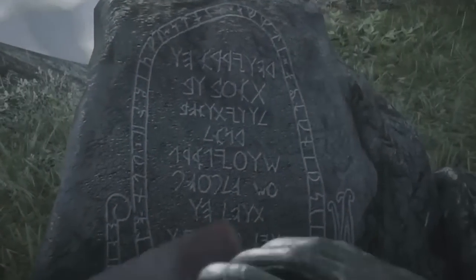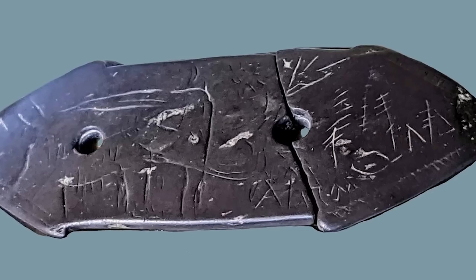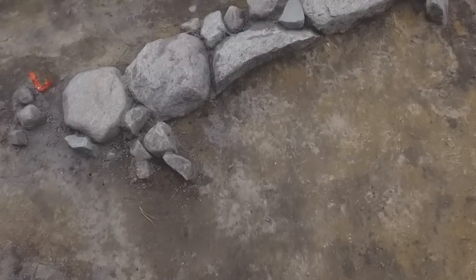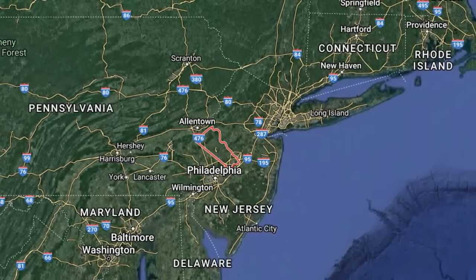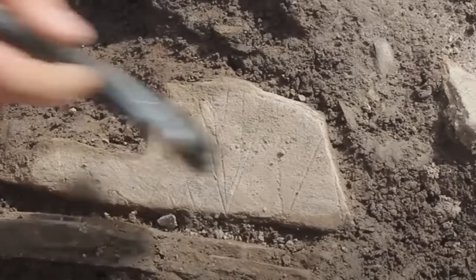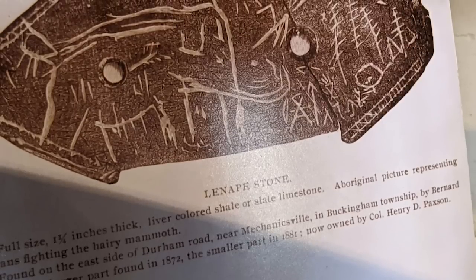The image etched onto the artifact known as the Lenape Stone is so controversial that most historians would prefer to dismiss it as a hoax rather than investigate it properly. It was broken in half when discovered, with the second piece found shortly after the first — both discoveries took place in Bucks County, Pennsylvania in 1872. The artifact is controversial because the scene appears to show a group of Native Americans hunting a woolly mammoth.